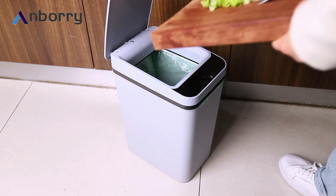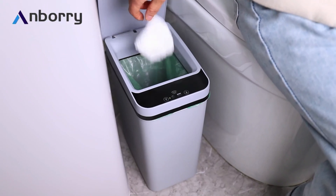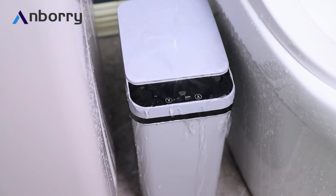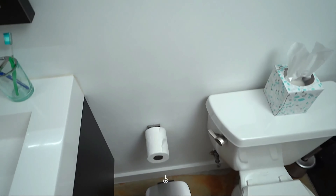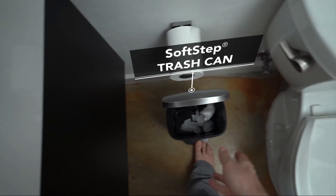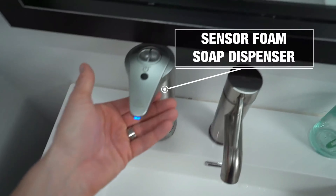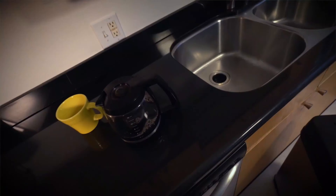Number three, Anbori Trash Can. The Anbori Bathroom Touchless Trash Can with a 2.2-gallon capacity is a smart and convenient waste management solution. The automatic motion sensor technology enables hands-free operation, allowing the lid to open and close effortlessly, reducing the need for direct contact and promoting hygiene. This compact and narrow trash can is specifically designed for versatile placement in various settings, such as kitchens, offices, living rooms, toilets, bedrooms, and even RVs.